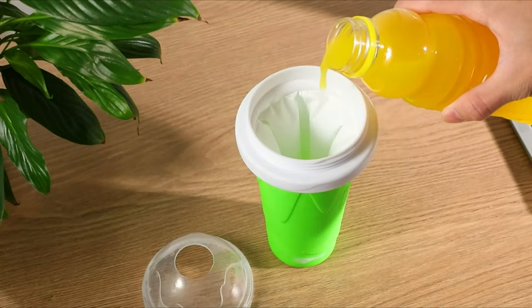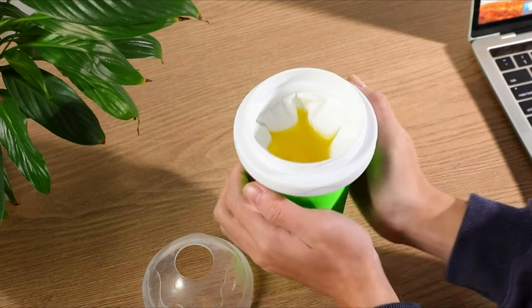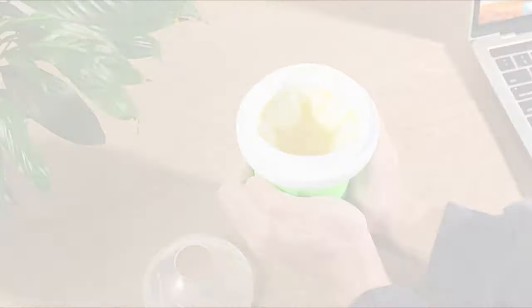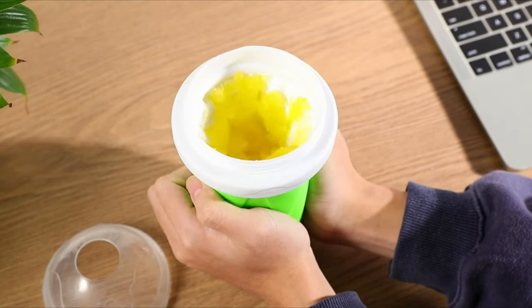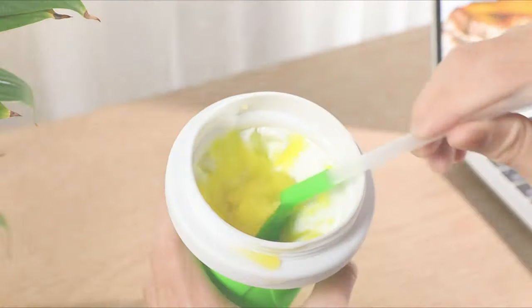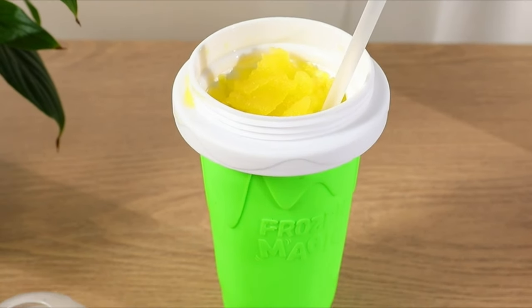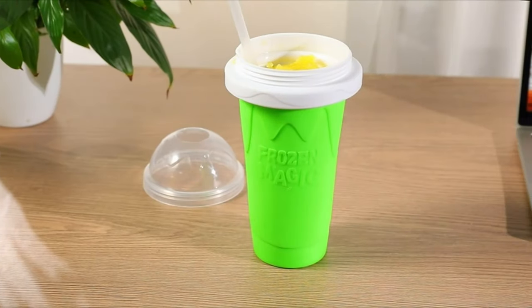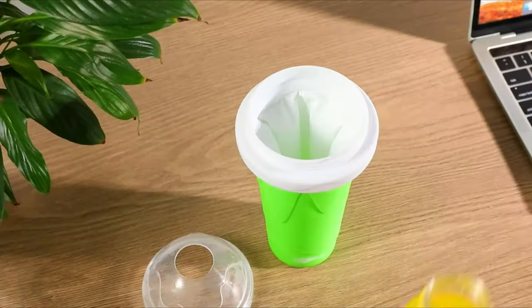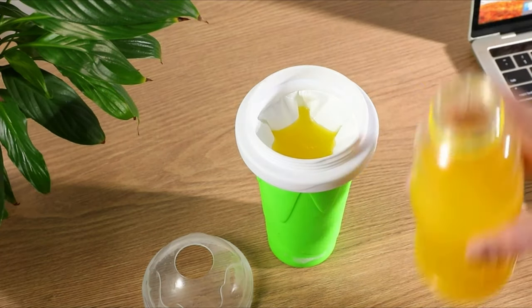Here's an ideal treat for your kids to enjoy. Meet the ultimate slushy cup, your personal slushy maker that simplifies the process of making delicious slushies. Just pop the cup in the freezer for 4-5 hours, pour in your preferred beverage, give it a few squeezes, and voila! Grab a straw or spoon and delight in your homemade slushy within minutes. From mango and strawberry to even cola, this slushy maker cup works wonders with any beverage you fancy.